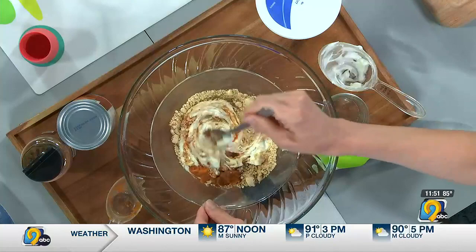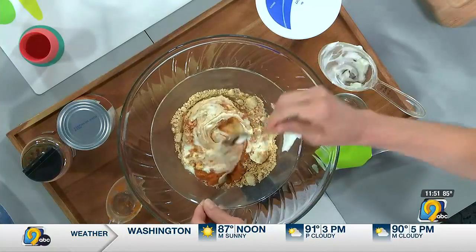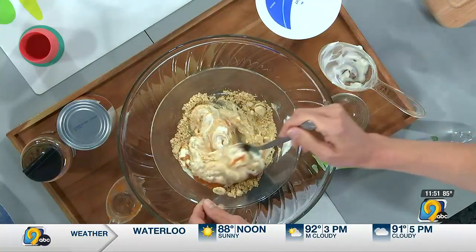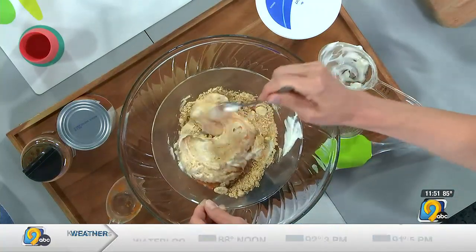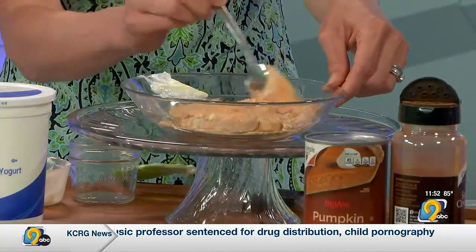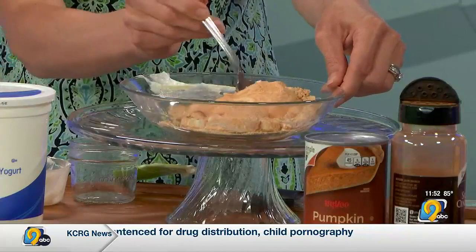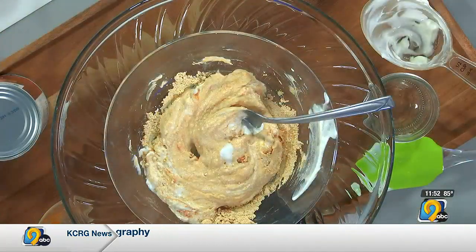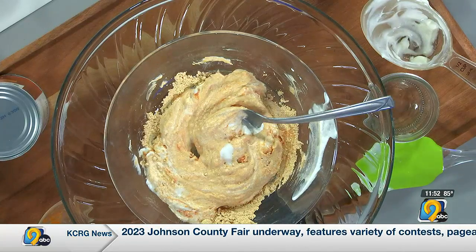The first time you introduce baby to peanuts, you want to be at home and able to watch them for two hours. Our pediatricians always recommend dressing them down to their diaper so you can see their skin — looking for any changes like a rash, hives, any coughing, or trouble breathing. You don't want to be at a restaurant, putting them in daycare, or putting them down for a nap by themselves. It's a time commitment, and if nothing happens, great.